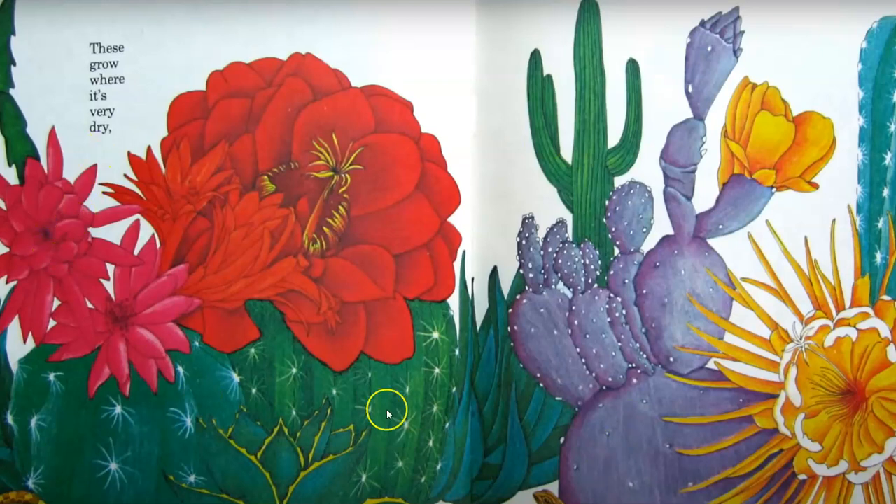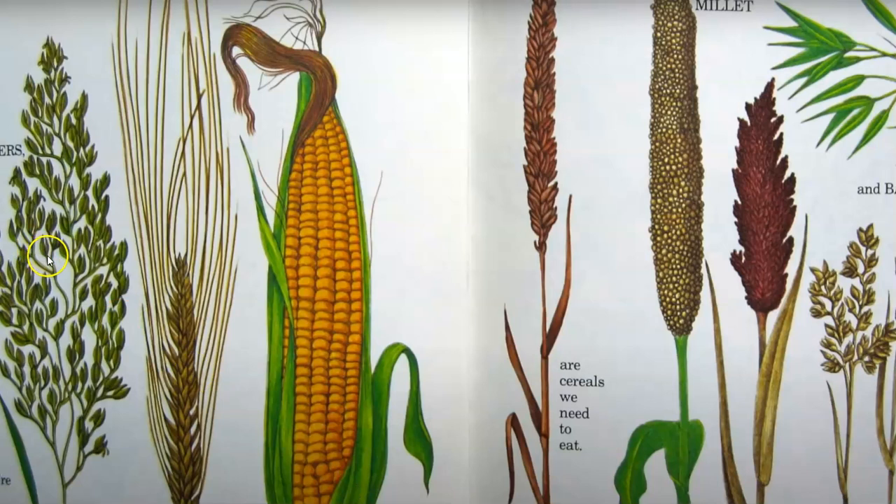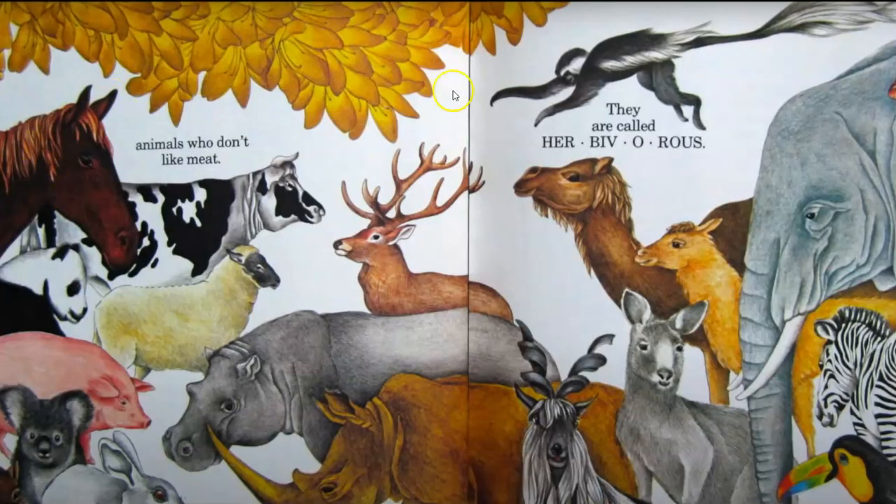These grow where it's dry. These may not look like flowers, but they're the most important yet: rice, barley, corn. These are cereals that we need to eat. Millet, bamboo — and they're a treat for animals who don't like meat. These are called herbivores.